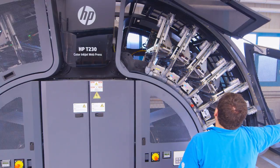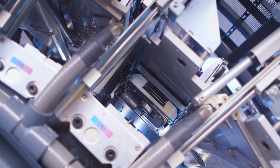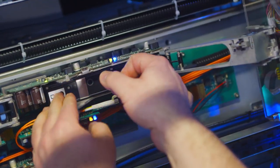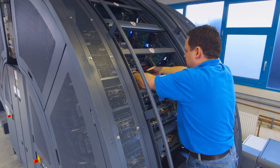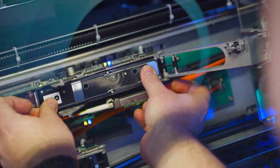4-8 times nozzle redundancy ensures greater press uptime by delivering reliable print over long runs. To maintain print quality, an automatic service station uses user-replaceable cassettes to clean the printheads during roll changes. Each individual printhead can be replaced quickly and easily by the user, eliminating the need for service calls or tools — just snap out and snap in.